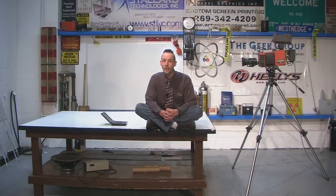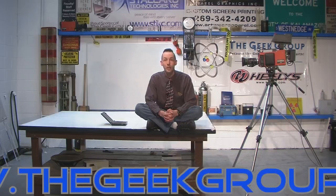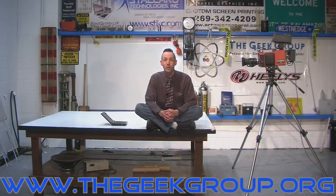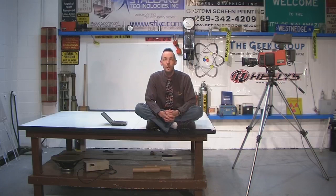You guys stay tuned — we're going to have a ton more videos coming your way. We're going to have lots of new projects, lots of new articles, all kinds of stuff happening every day here. If you want to come be a part of this, check out www.thegeekgroup.org. Everybody with a sincere and passionate desire to learn is welcome to come down here, check it out, volunteer, build a project, and be part of the dream.